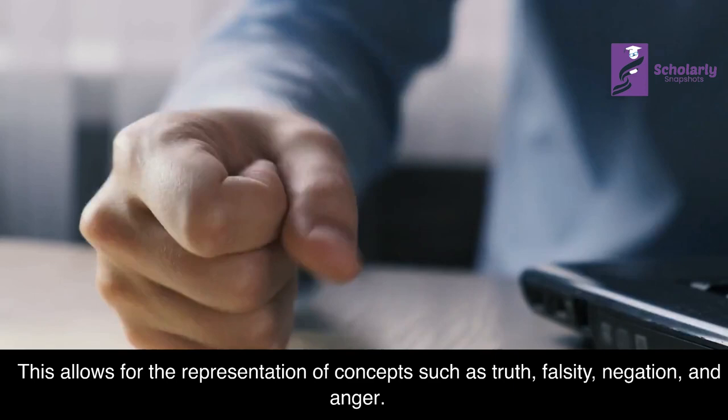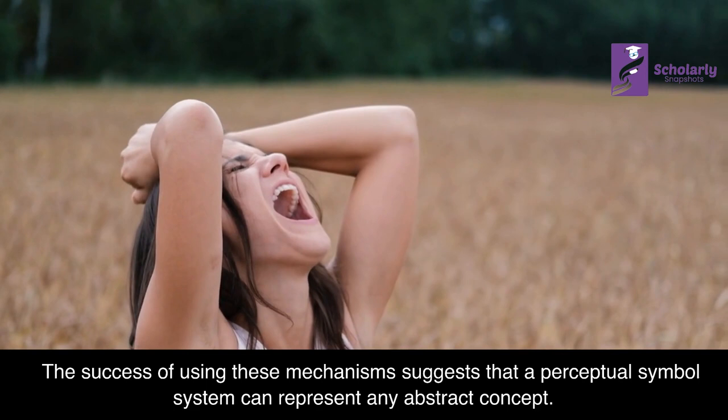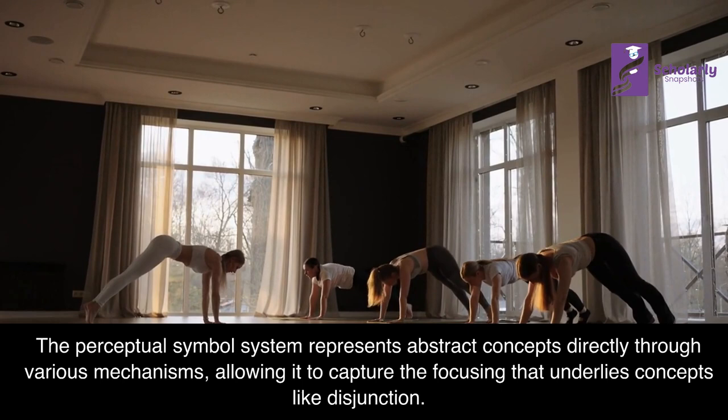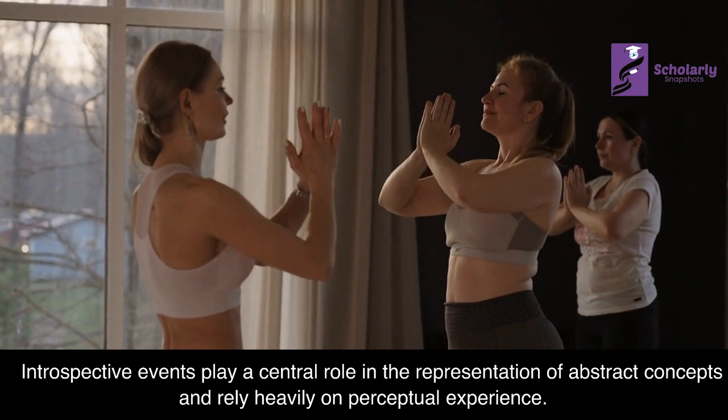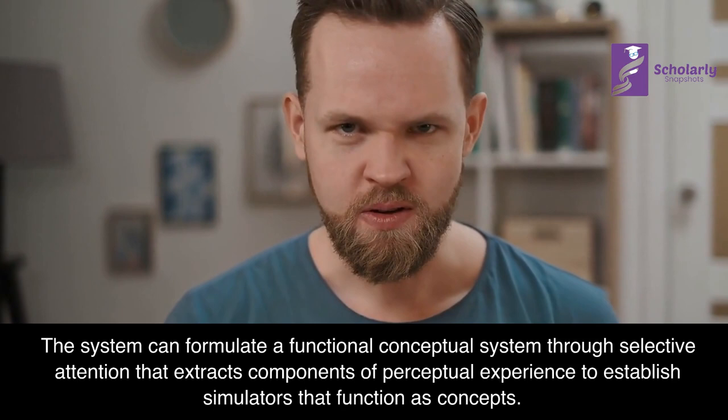Perceptual symbol systems can represent abstract concepts directly through mechanisms such as framing, selectivity, and introspective symbols. These mechanisms allow individuals to focus attention analytically on a part of a perceptual simulation and capture the focusing that underlies abstract concepts, such as truth, falsity, negation, and anger. Introspective events play a central role in the representation of abstract concepts and rely heavily on perceptual experience.